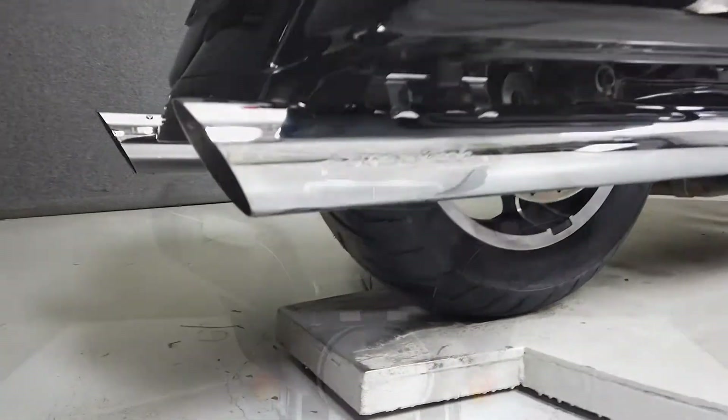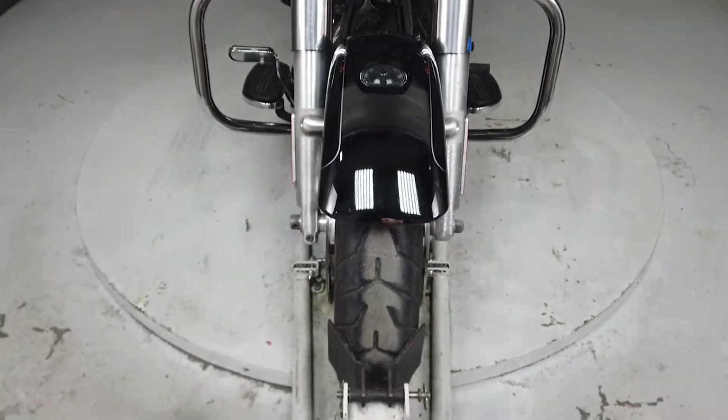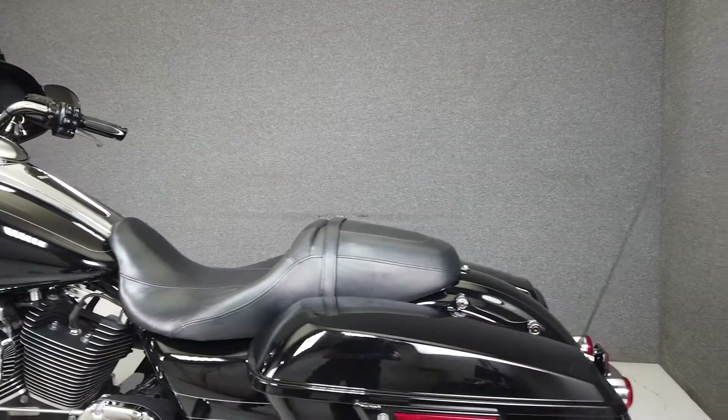Powered by Harley's time-tested 103 cubic inch V-twin motor, the Street Glide puts out an even 100 foot-pounds of torque through a six-speed transmission. With comfortable power and style, the Street Glide can eat miles and handle whatever you can throw at it.